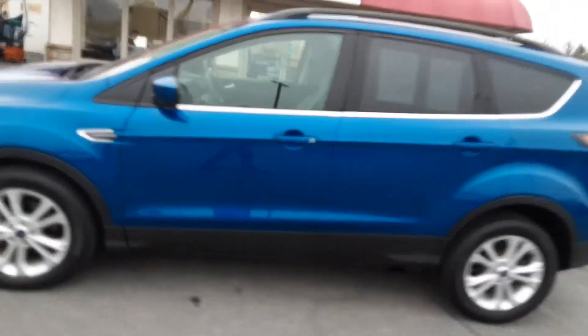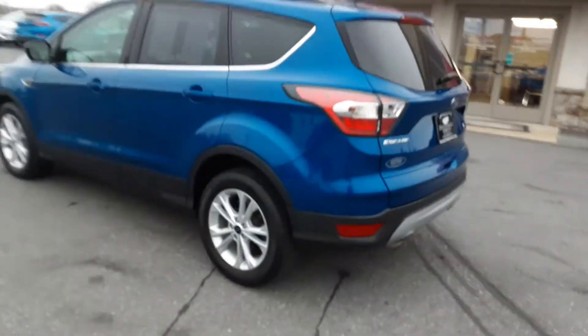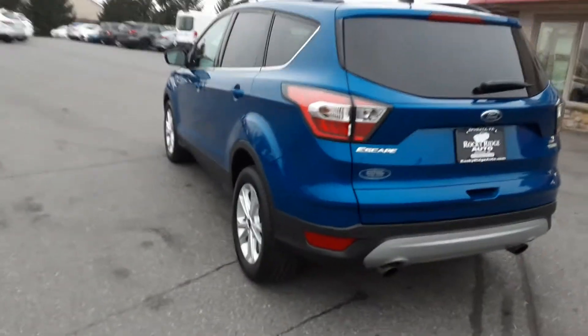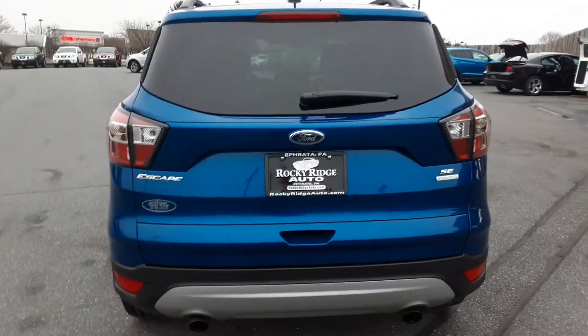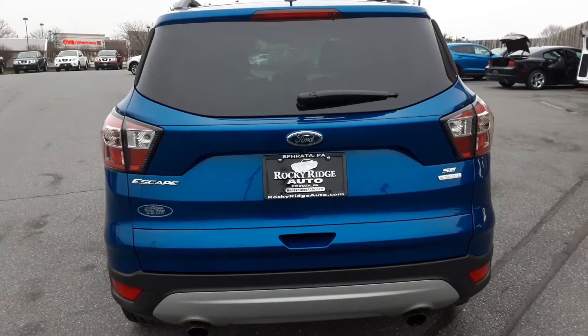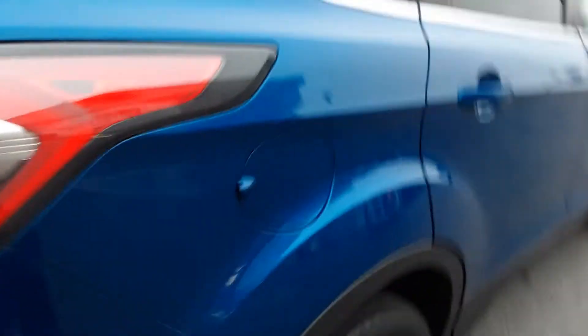This is a front-wheel drive SE. It has some nice features — pretty blue with beautiful alloy wheels. It's a 1.5 four-cylinder EcoBoost. I want you to note something here too on the back bumper: it does have the rear bumper sensors, so not only does it have a rear camera, it also has rear sensors. You can see what's behind you, and it will warn you if you're getting close to something so you don't run into it, which is nice.